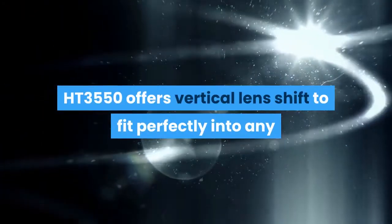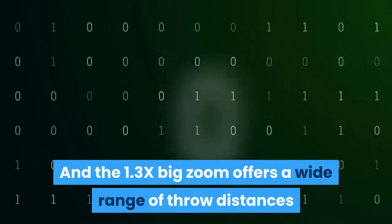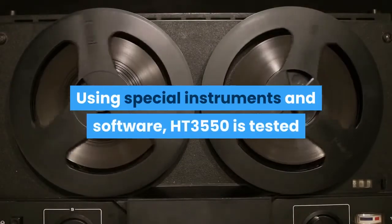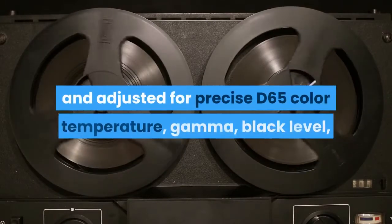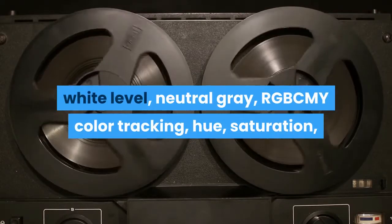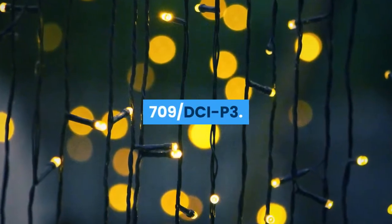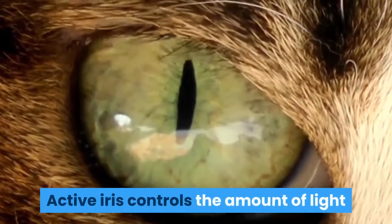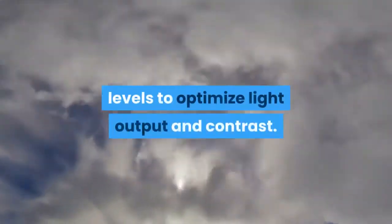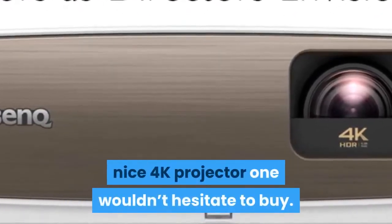The HT3550 offers vertical lens shift to fit perfectly into any room with a dynamic range of projection distances and heights, and a 1.3x zoom offers wide throw distance flexibility. Using special instruments and software, it is tested and adjusted for precise D65 color temperature, gamma, black level, white level, neutral gray, RGB CMY color tracking, hue, saturation, brightness, and output from different interfaces based on ITU-R Rec. 709 and DCI-P3. Active iris controls light through the optical system for ideal contrast, while Dynamic Black analyzes scene brightness to optimize output. The BenQ HT3550 is a 4K projector one wouldn't hesitate to buy.